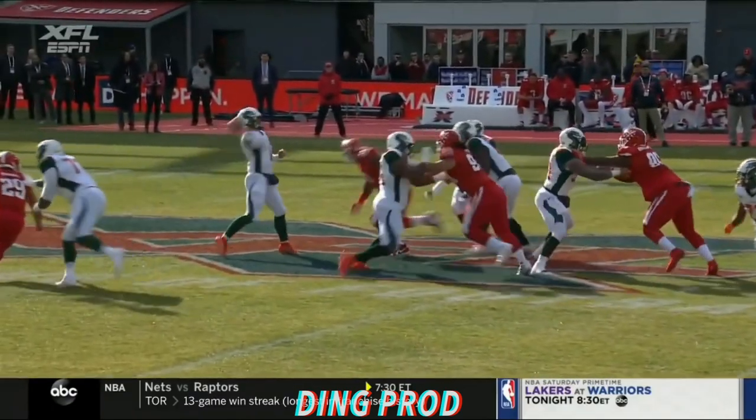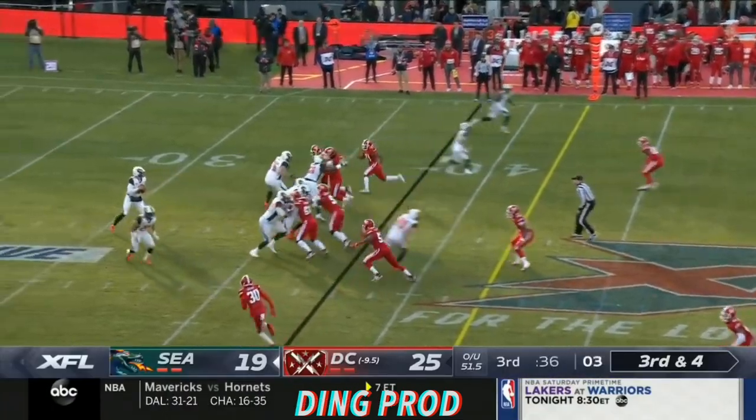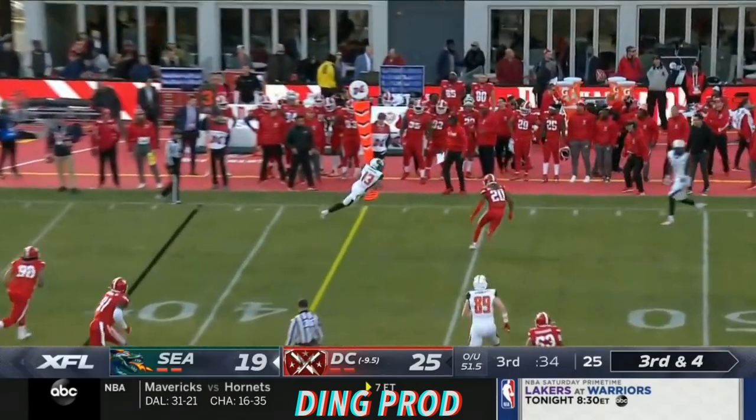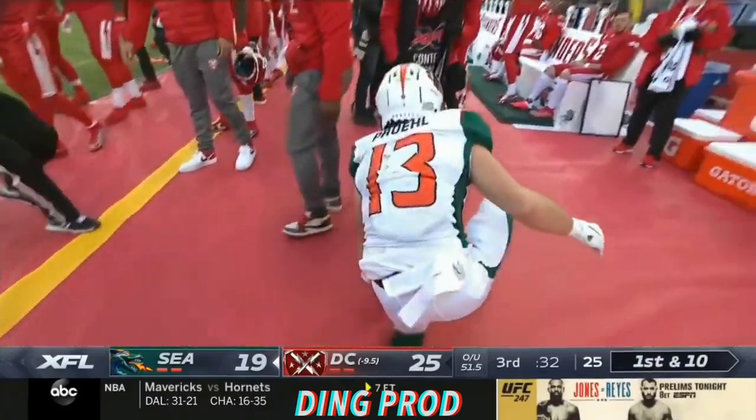See the left side of that offensive line missing their starting left tackle, Isaiah Battle. In the XFL opening week, opening game, here's Pohl down the sideline — got the first down. He was slammed out of bounds.